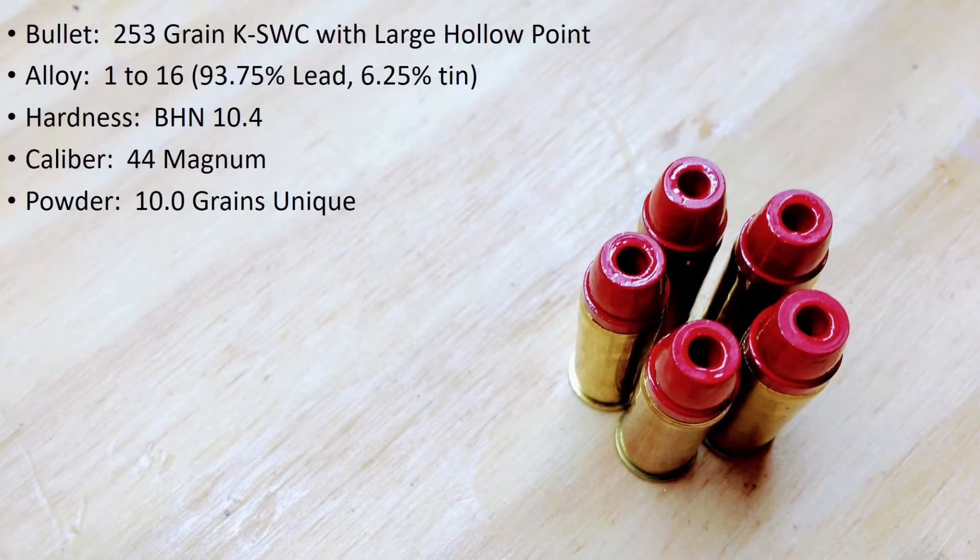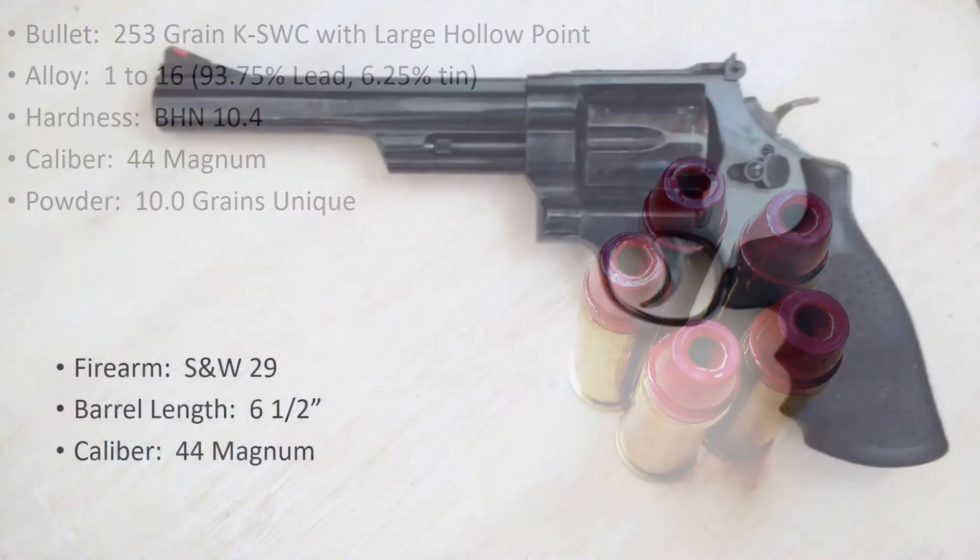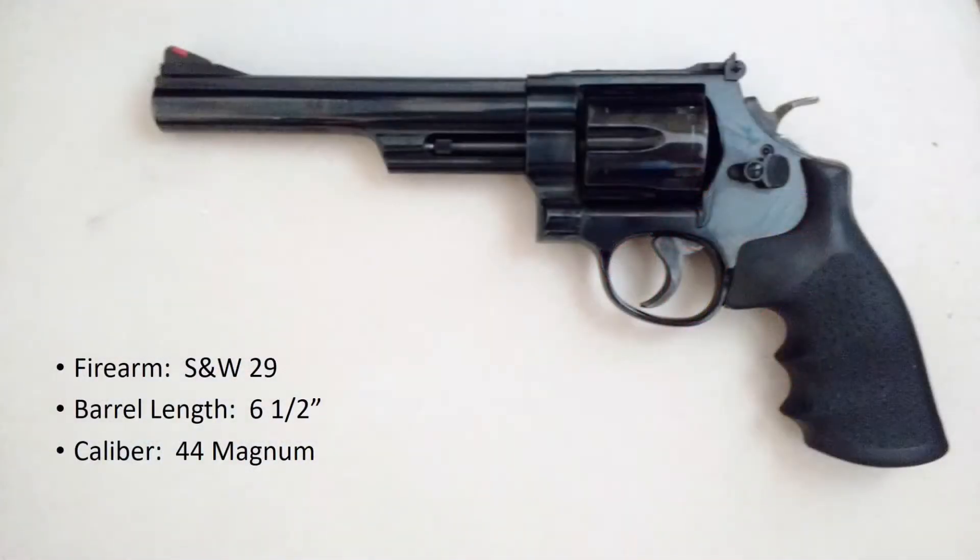The bullet for today's test is the 253 grain key semi-wad cutter with the large round hollow point. These have been cast from the 1-16 alloy for a BHN of 10.4 and have been loaded into 44 magnum cases with 10 grains of Unique. These will be shot from a Smith & Wesson model 29 with a 6.5 inch barrel.